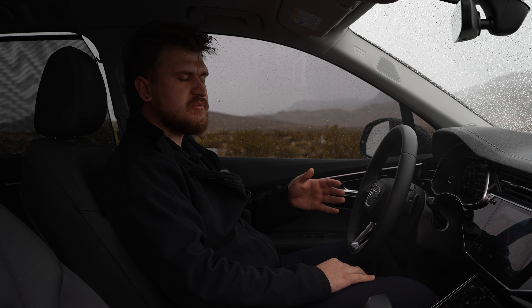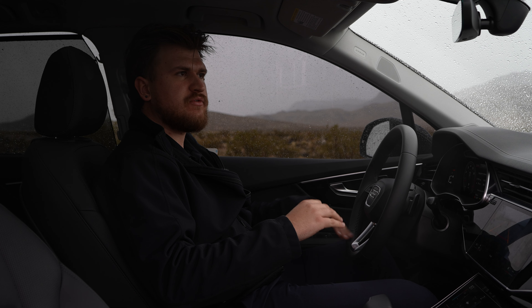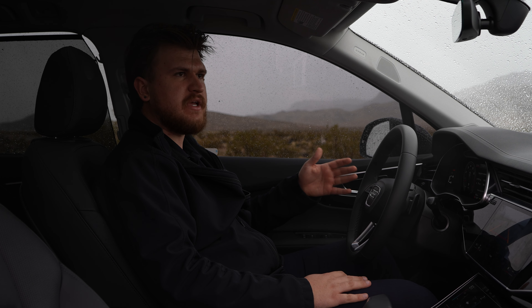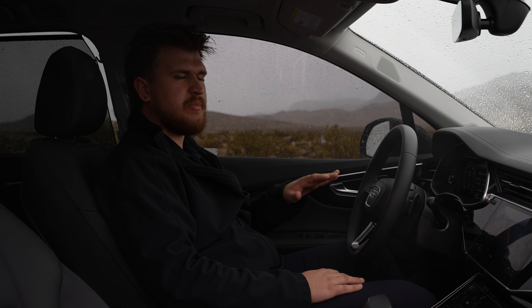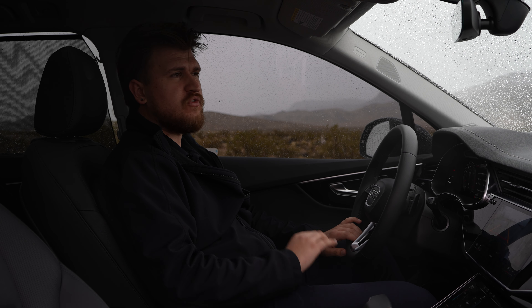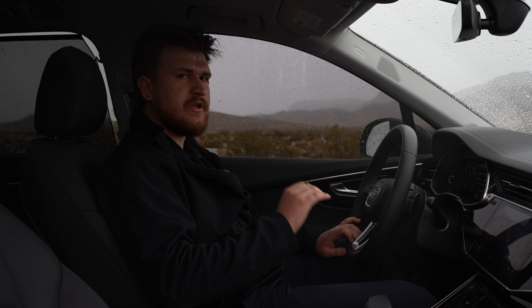Another feature in the rear seats is window shades, which are great for situations where you have small kids and don't want the sun blinding them. This car also has tons of headspace and plenty of leg space for all passengers. It would be a great car for long road trips or any occasion. Overall, there's not much to complain about in the back, and I think Audi really outdid themselves with the design inside and out.